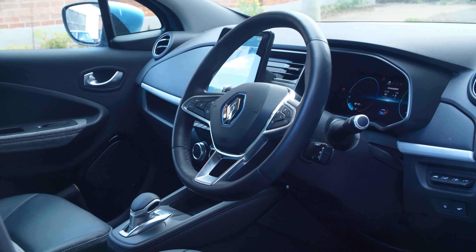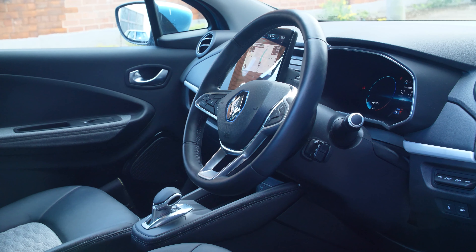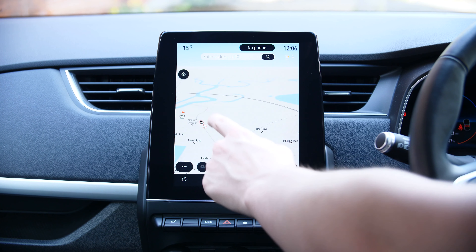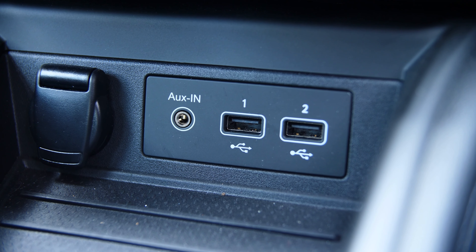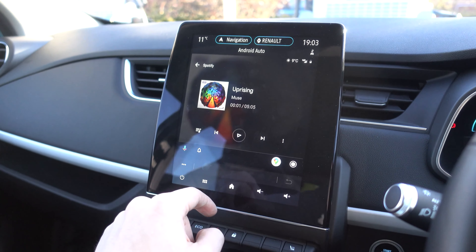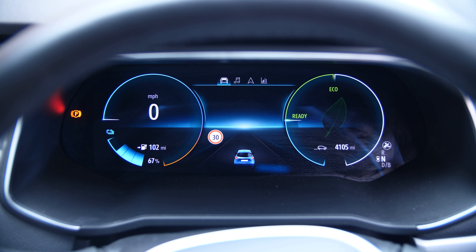All of those assists can be customized in the infotainment screen, which is the 9.3 inch Easy Link touchscreen — it's actually really nice. It has maps and navigation built in powered by Google, your standard audio sources including digital and FM radio and aux, and if you've optioned it up you can use Android Auto or Apple CarPlay via the two USB ports below the cluster. The gauge cluster also integrates nicely — if you're using the built-in navigation it will show your next turning in the center of the dashboard, and otherwise you have two dials showing battery percentage and power usage.